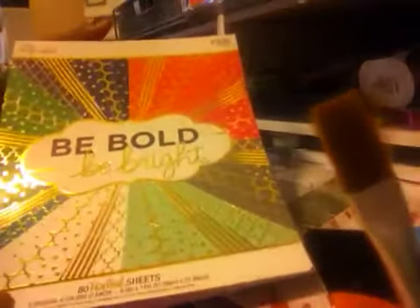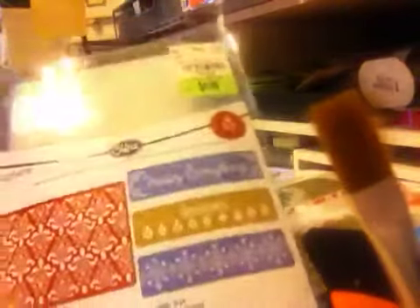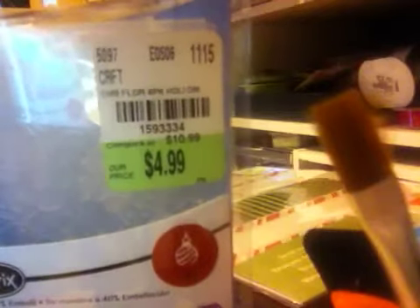At Hobby Lobby I bought the Balby Bold — I'm going to get the 12x12 next, I think. I'm loving these colors and my favourite color blue is in here. At Tuesday Morning I also got the Holiday Damask set for $4.99.